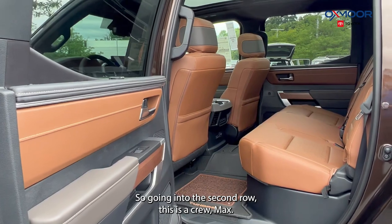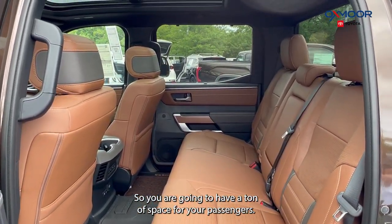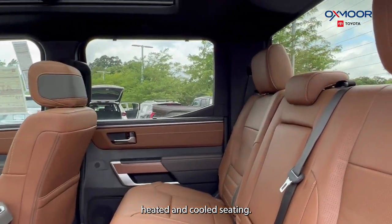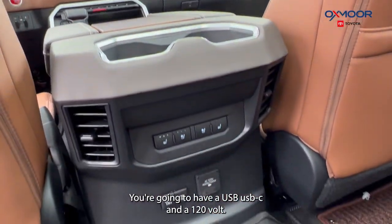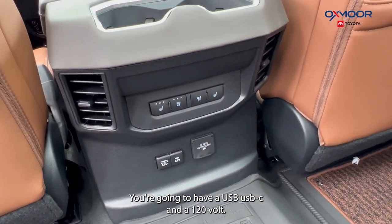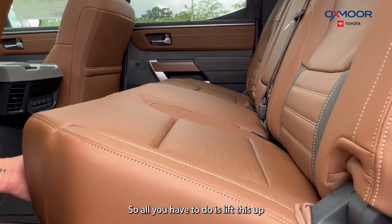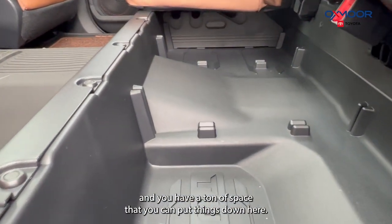Going into the second row — this is a crew max, so you are going to have a ton of space for your passengers. This is going to be heated and cooled seating. You're going to have a USB, USB-C, and a 120-volt outlet. And then back here you are going to have some storage — all you have to do is lift this up and you have a ton of space to put things down here.